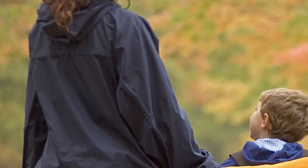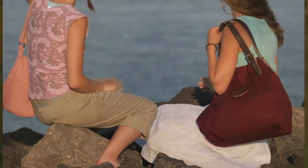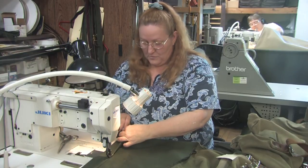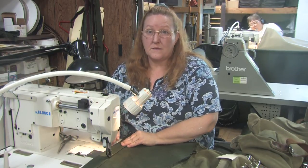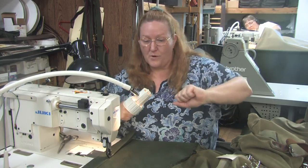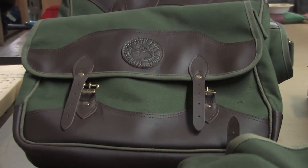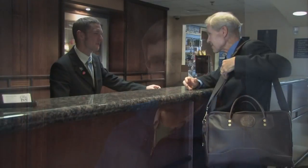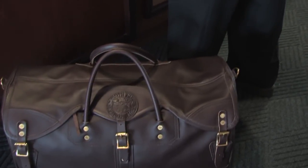All of the Duluth Pack craftsmen and women take pride in their work, and they know what it takes to produce a quality product. We have packs that weigh 13 pounds, and we have to wrestle them around all day long, get them through this little tiny hole in our steel machine. 20 to 30 years down the road, if something ever does go wrong with the pack — which it shouldn't, but if it does — it will be fixed for free, which is great. So you can expect the same lasting quality and craftsmanship that they're known for after 125 years.